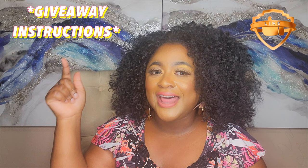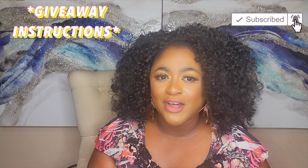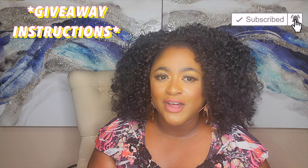For the giveaway instructions: make sure you like and comment on this video, make sure you're subscribed to my channel, follow me on Instagram as well as Dossier, and leave comments on my Instagram post. That wraps up this video — remember to be safe out there. Love you guys, as always, bye for now!